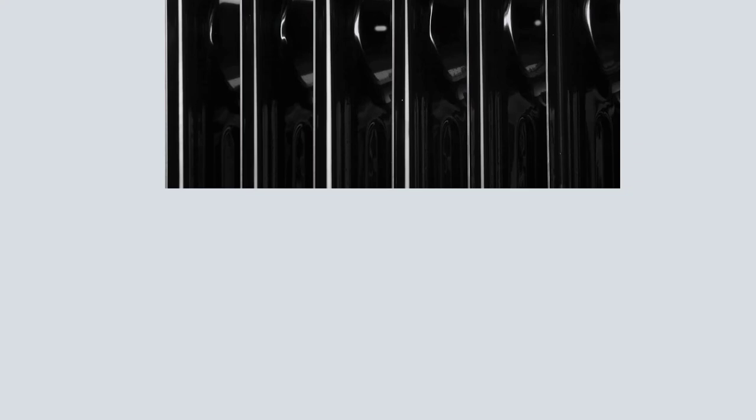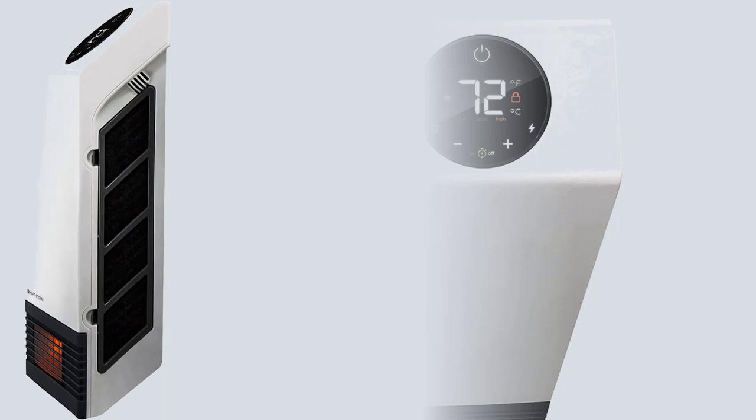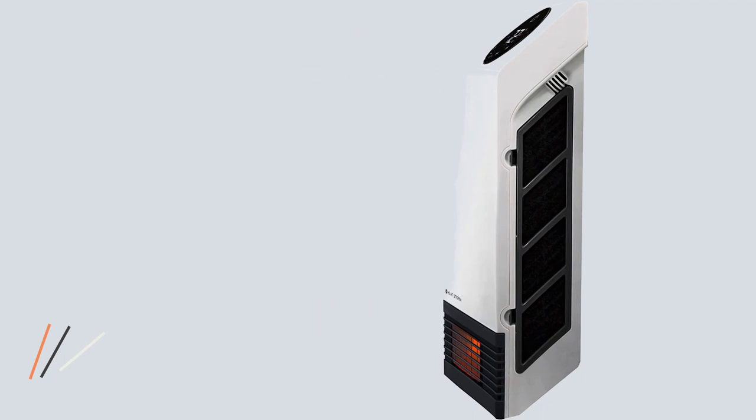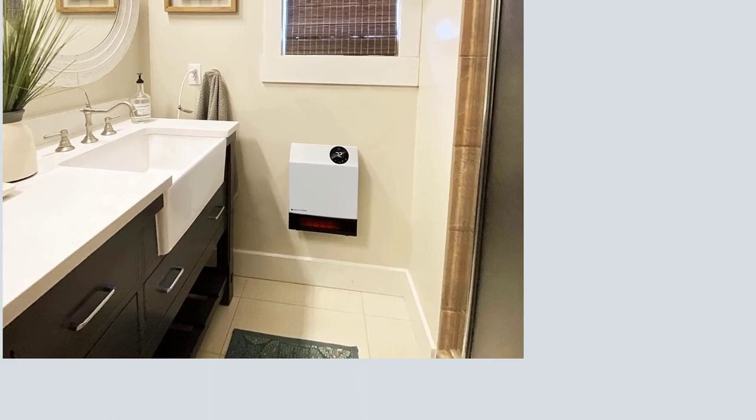Number 5: HeatStorm Space Heater. The space heater from HeatStorm has made quite a name for itself in the market. Since this is a budget option that offers powerful specifications, it has been a preferred choice for many. The HeatStorm HS1000 is the first option on this list that offers smart functionality and wireless connectivity with Wi-Fi support. This Wi-Fi-enabled space heater operates at 1000 watts and is suitable for rooms up to 200 sq. ft. It is also a child-friendly space heater.